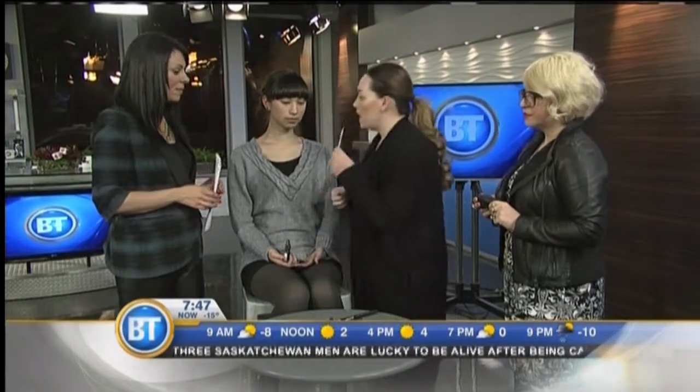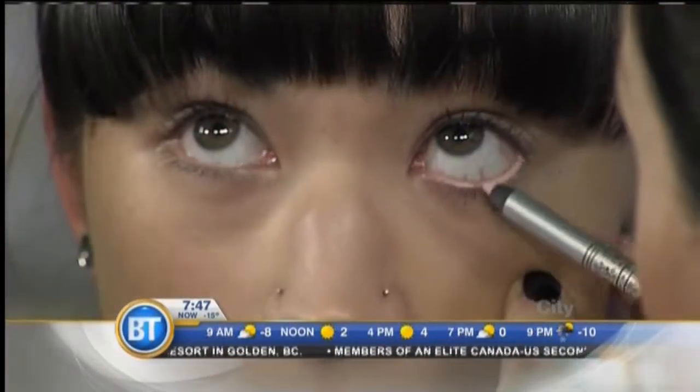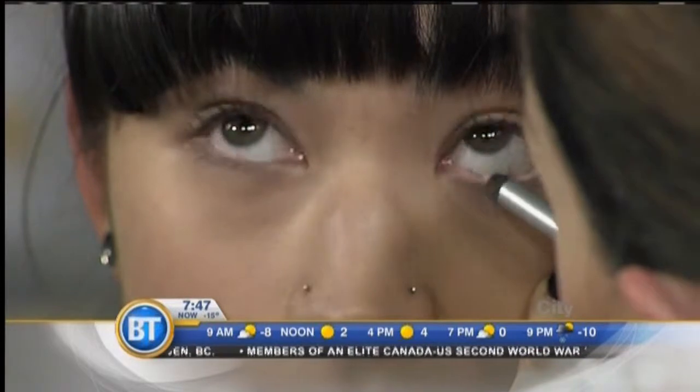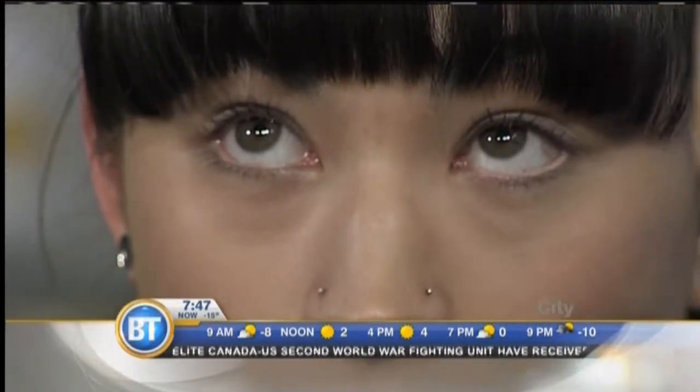And then really focusing on a liner — instead of doing your typical black eyeliner, I would do something that's flesh-colored right in the waterline, just to really open up the eye and make it pop. You just go right in there and swipe it. And that happens post-mascara.